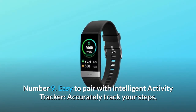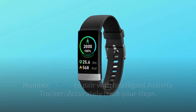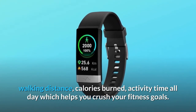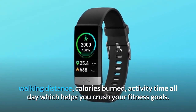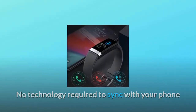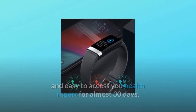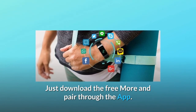Number 9: Easy to pair with intelligent activity tracker. Accurately track your steps, walking distance, calories burned, and activity time all day, which helps you crush your fitness goals. No complex technology required to sync with your phone, and easy to access your health report for almost 30 days. Just download the free MorePro app and pair through the app.